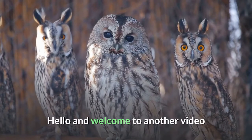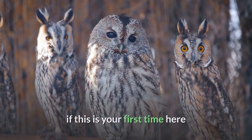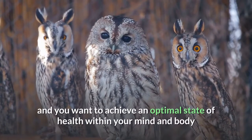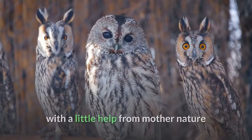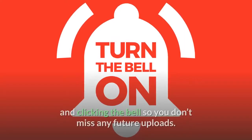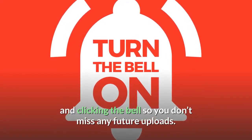Hello and welcome to another video. If this is your first time here and you want to achieve an optimal state of health within your mind and body, with a little help from Mother Nature, start now by subscribing and clicking the bell so you don't miss any future uploads.